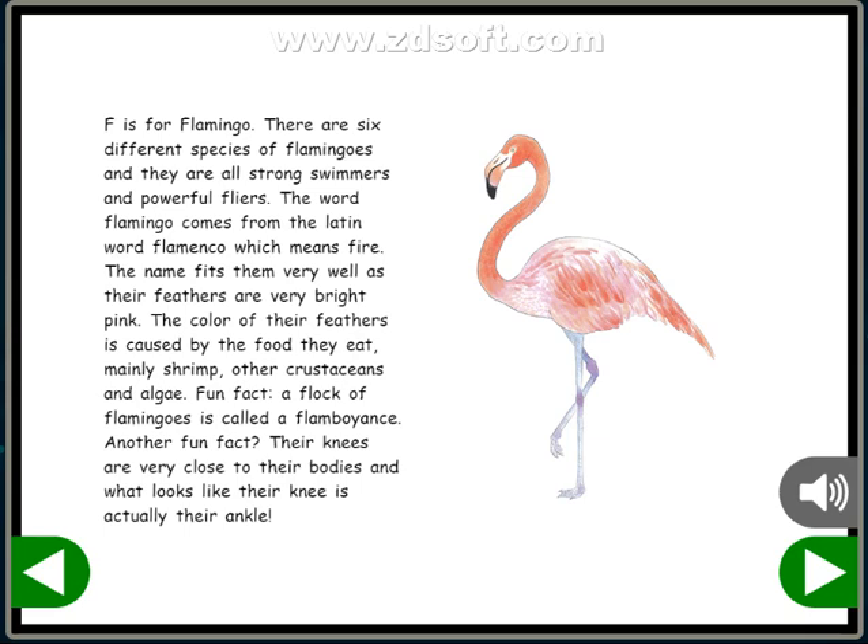Fun fact! A flock of flamingos is called a flamboyance. Another fun fact! Their knees are very close to their bodies, and what looks like their knee is actually their ankle.